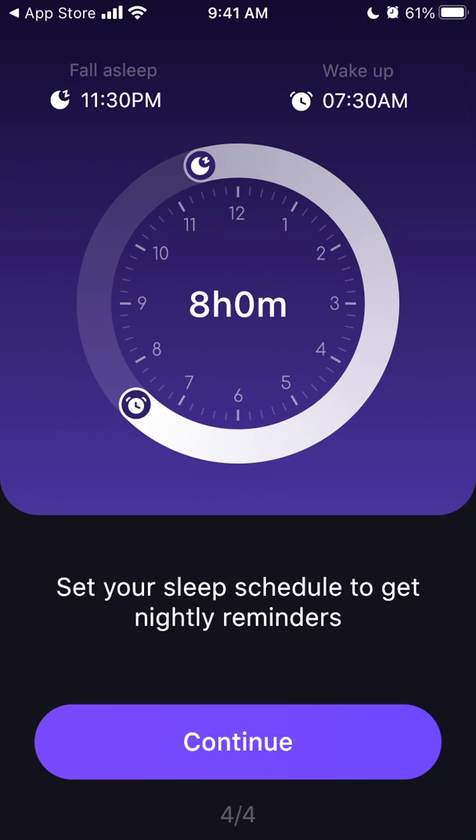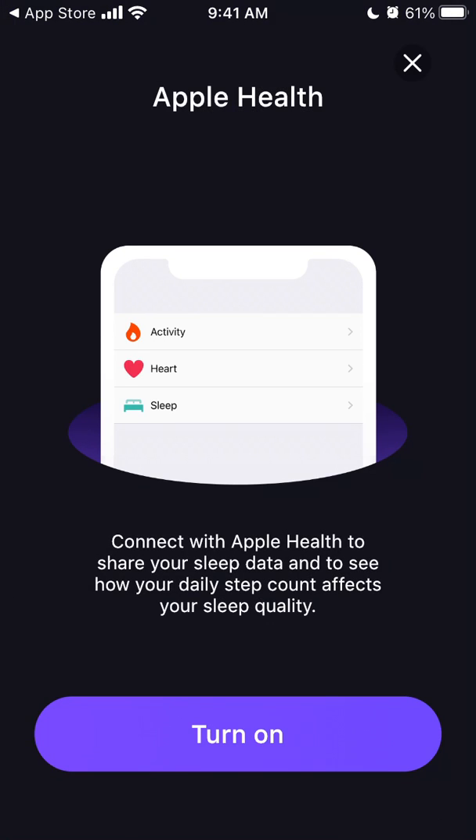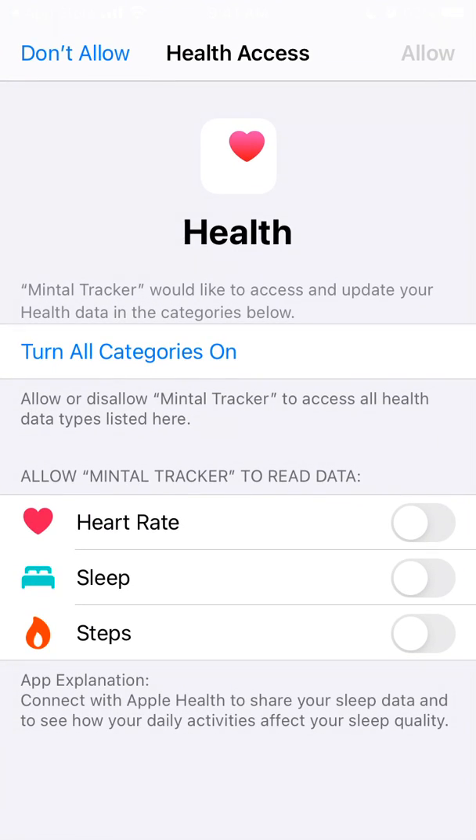It asks when you wake up and sets a sleep schedule. I'm just trying to create an account here to see what happens. You can also connect this app to Apple Health.